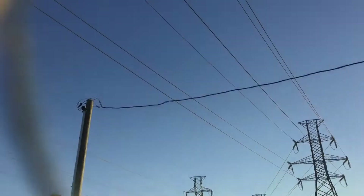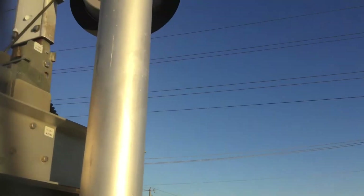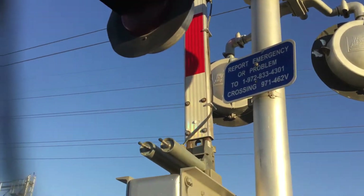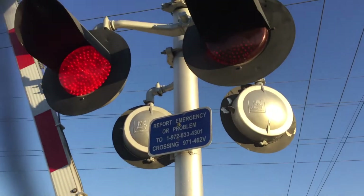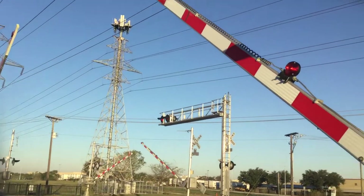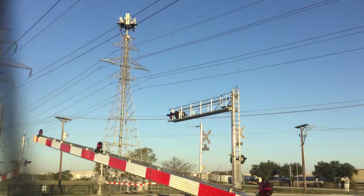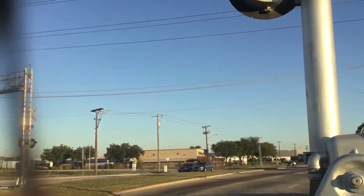There's a track right there, and there's a green signal — so there should be a train on its way. Look at this little thing. Oh, there it goes. And the lights here aren't even synchronized.